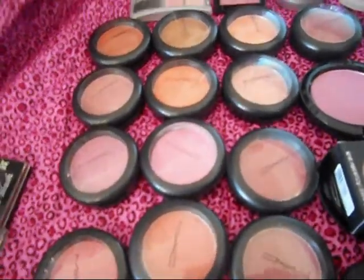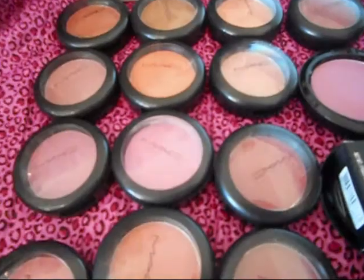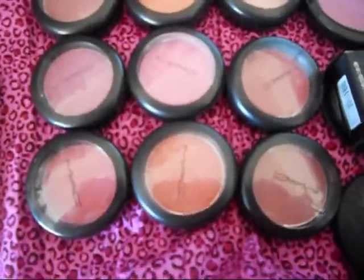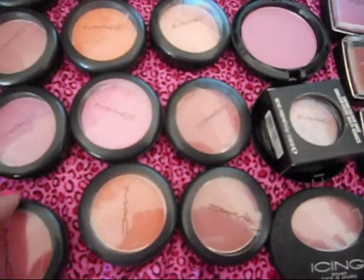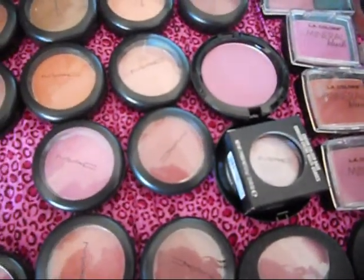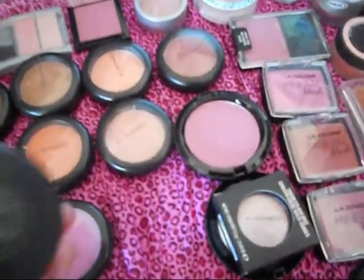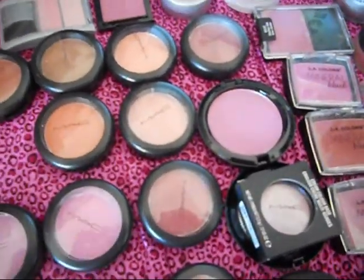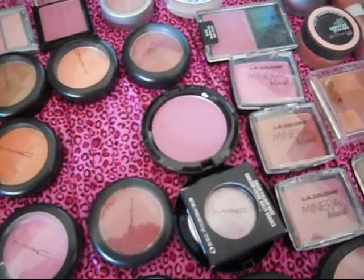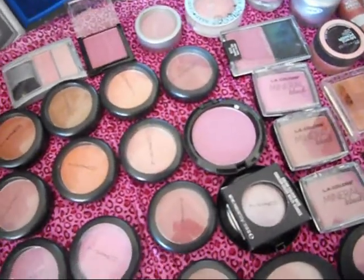Over here I just have all my blushes — my MAC blushes lined up. I don't have but a few, like fourteen of them or something like that. I'll stand up so you guys can probably see better — I know the glare is kind of bad. I'll name some of them: this one's Dolly Mix, this one's Spring Sheen, this one's Feeling Blush, this one's Coil Girl, this one is Sweetness, this one is Desert Rose, this one is Breath of Plum, this one is Style, and this one is Well Dressed — and that one doesn't go good with my skin, so I want to get rid of it.